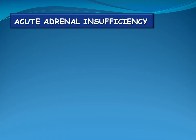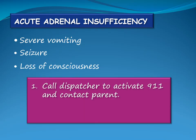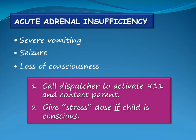Symptoms of acute adrenal insufficiency include severe vomiting, seizures and loss of consciousness. If the child experiences any of these signs, call the dispatcher to activate 911 and contact the child's parent. Give the child a stress dose of cortisol if they are conscious.